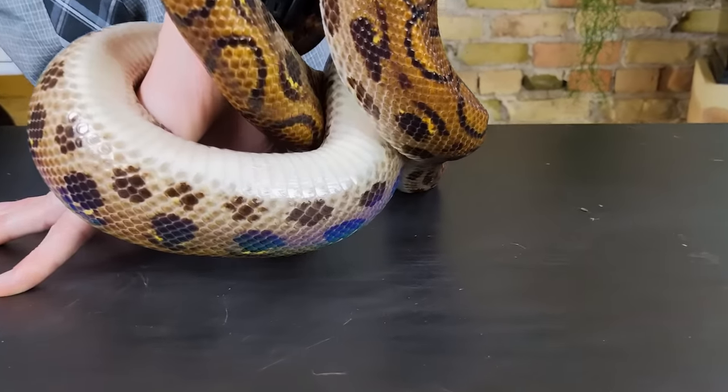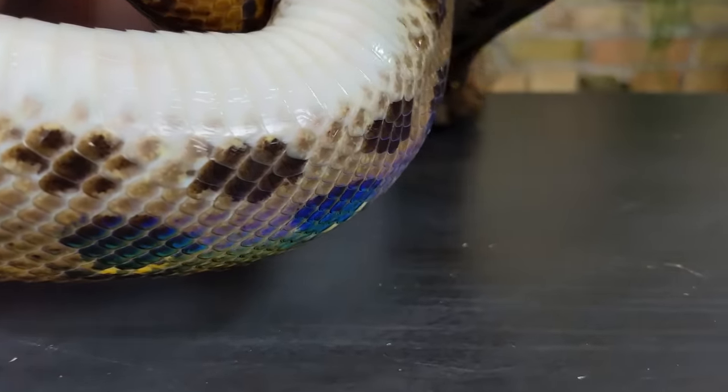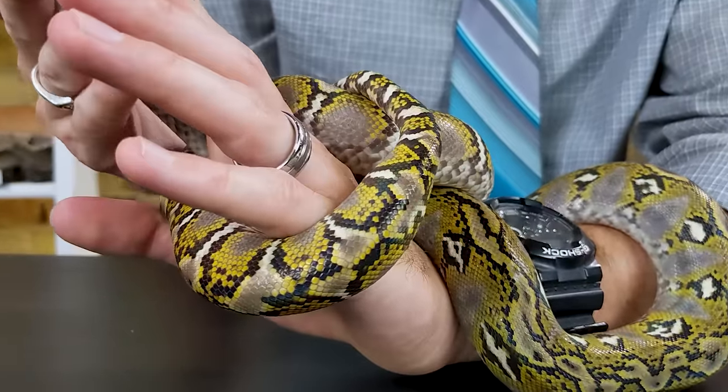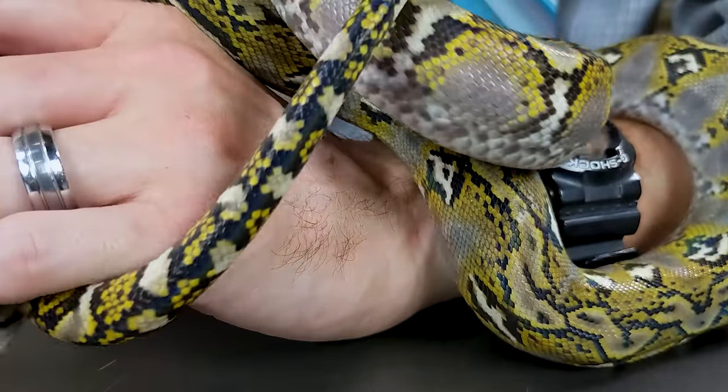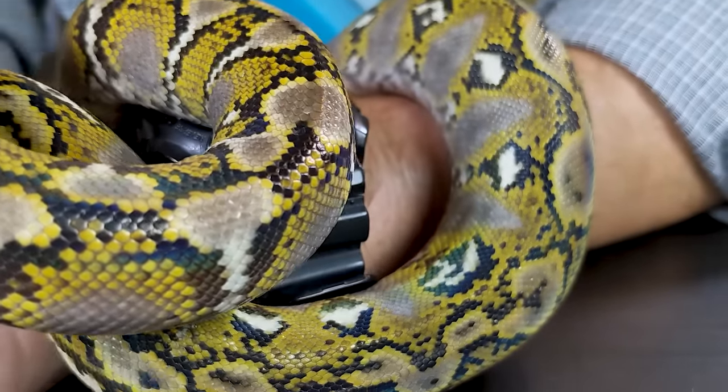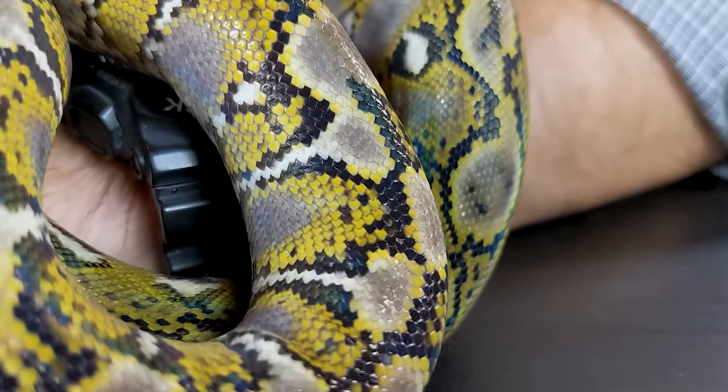On warm sunny days, I like to bring these snakes, as well as some of our other boas and reticulated pythons, outside to show off their iridescent properties, which are honestly barely visible indoors. And people are consistently amazed. These aren't called rainbow boas for nothing.